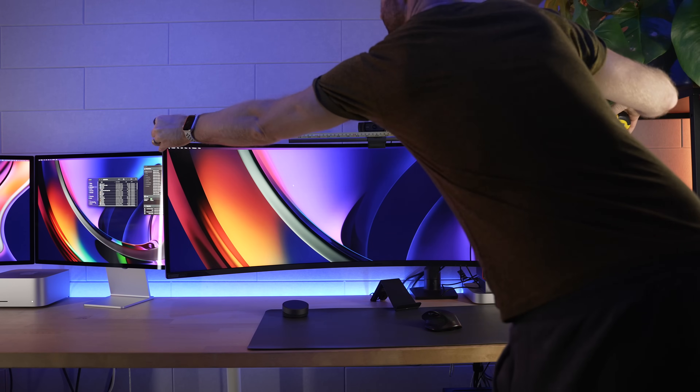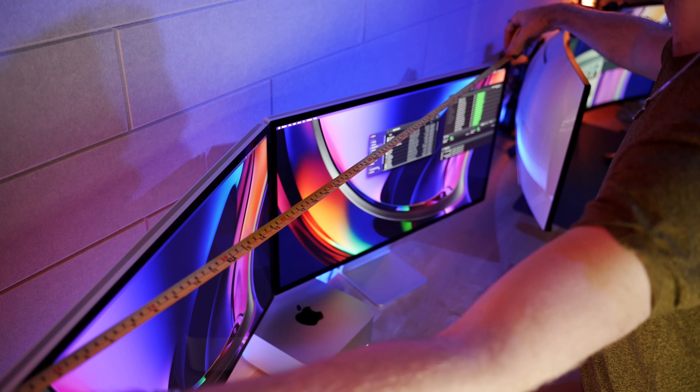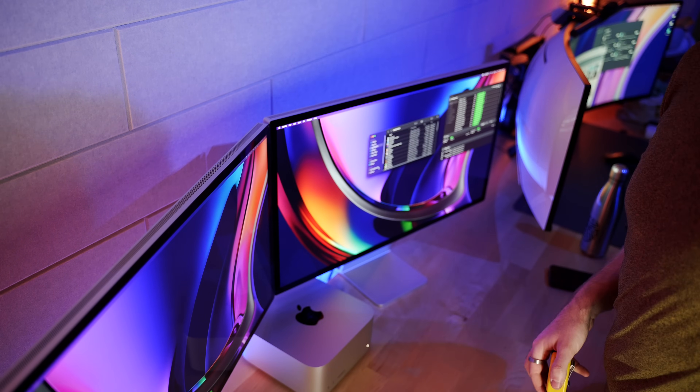So apples to Samsung's, and as far as simple measurements go, from left to right the Samsung G9 Neo is 115 centimeters wide, whereas two Studio Displays side by side with a slight angle on them are actually very, very close — it's 117 centimeters wide. So basically they are the same physical size depending on how you angle them in.